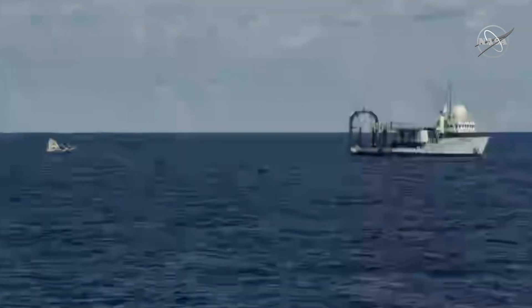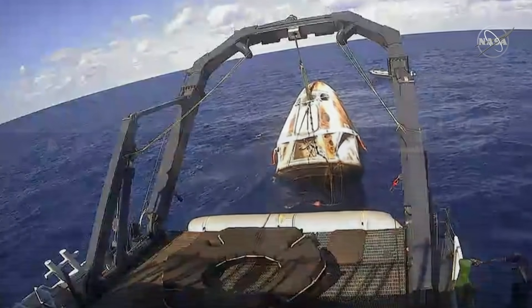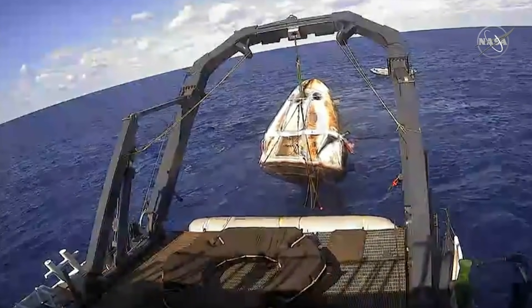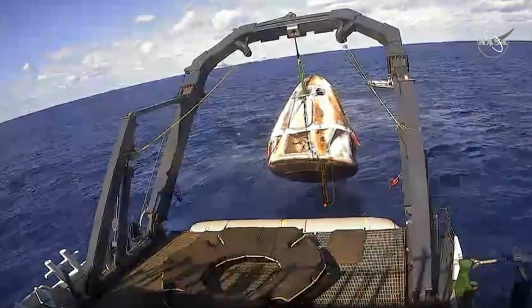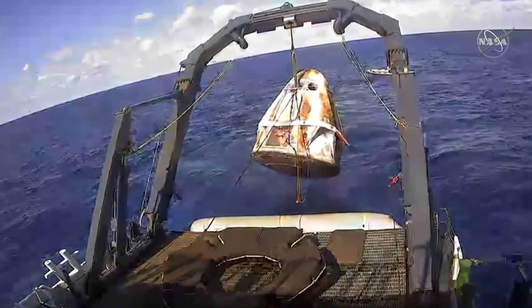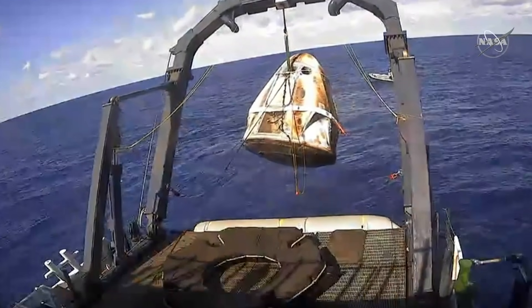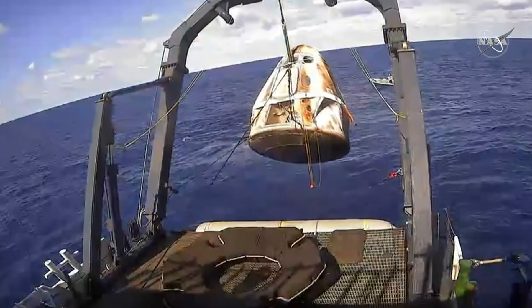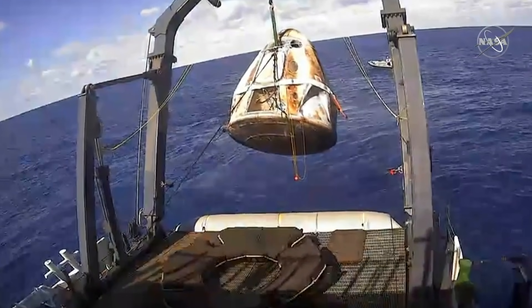The success of this mission also gets SpaceX closer to its goal to fully retire its Dragon cargo vehicle and move exclusively to using the new generation Crew Dragon and Cargo Dragon pods to transport both crew and supplies to the International Space Station. The new Cargo Dragon fleet will comprise of repurposed crew vessels that have already flown their mission, because cargo rated spacecraft require far fewer safety precautions than human rated ones.